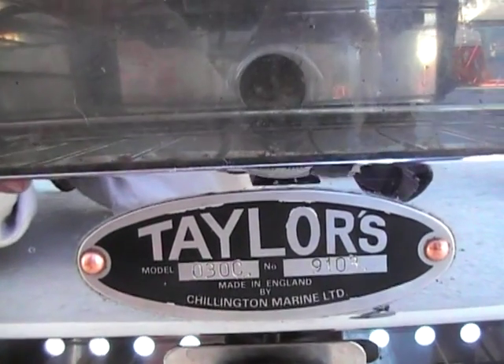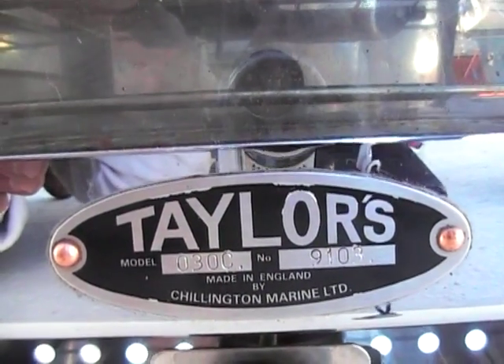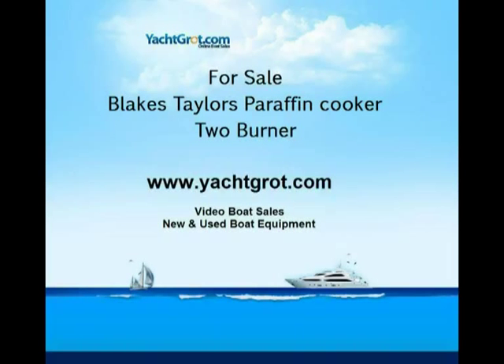As you can see, the model and serial number are here. Thank you again for watching this video. We hope you found it helpful. Thanks very much for watching.